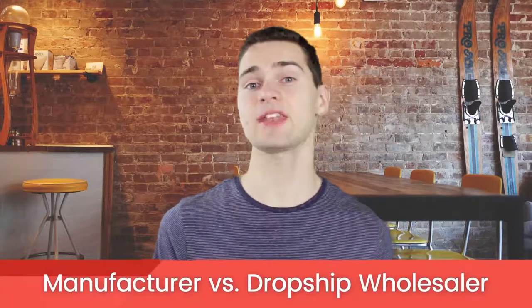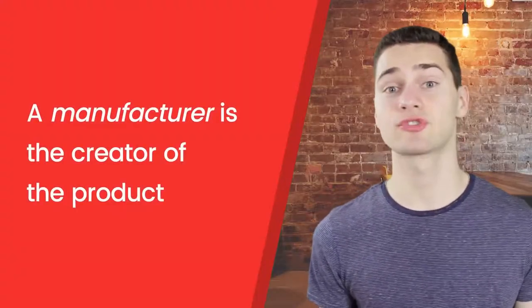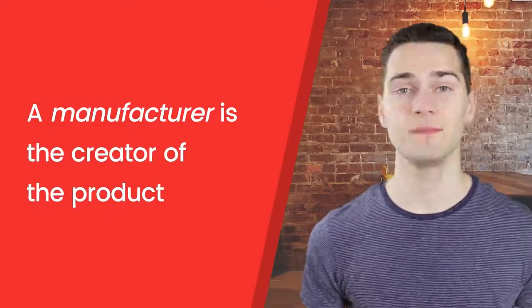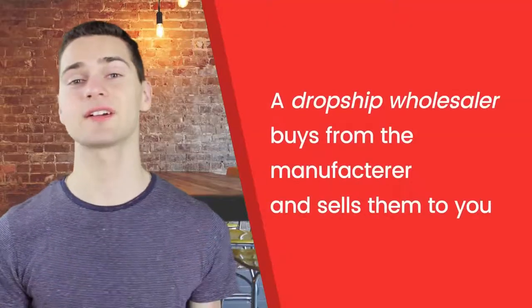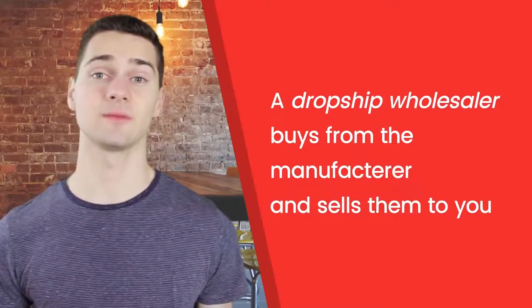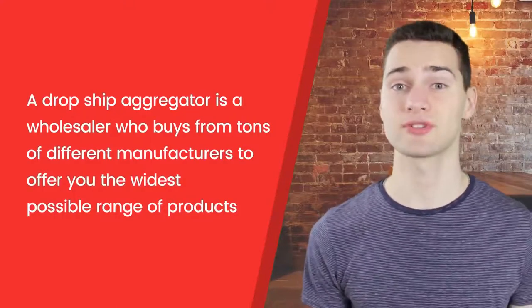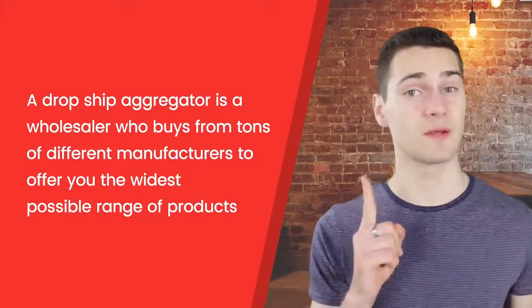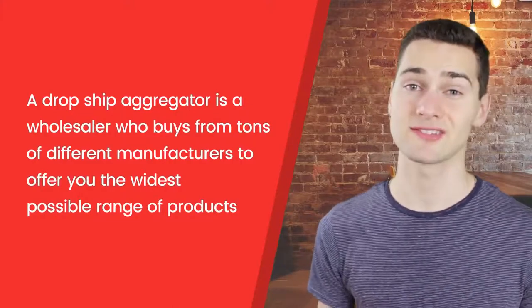Now let's talk about the difference between a manufacturer and a dropship wholesaler. Often these terms are used interchangeably, but they don't mean the same thing. A manufacturer is the actual creator of a product. Sometimes they have a dropshipping program, which is ideal for you as the buyer, because there is no middleman — they can give you the best deals so you can make the most money. A dropship wholesaler is a third-party individual who buys products at the lowest prices from the manufacturer, then dropships them for a buyer like you. A dropship aggregator is a wholesaler who buys from a wide variety of manufacturers to give you the most options possible — the widest range of products in one place. This cuts out the risk of shipping complications, but it also lowers your potential profits as they take a much higher cut.